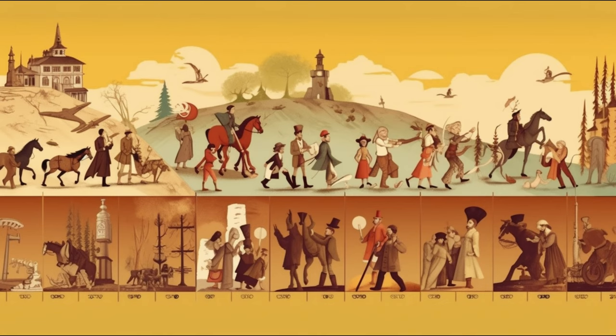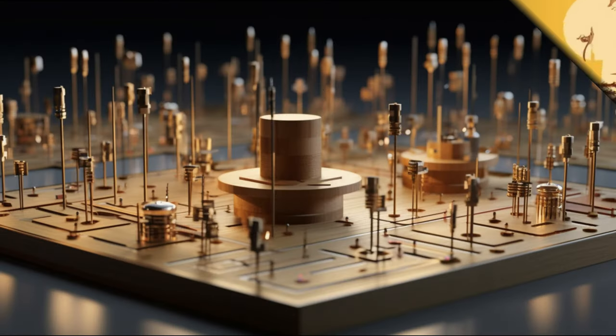Our story begins in the 1850s, when electric components were quite literally massive. They were mounted on wooden bases and connected using metal strips or rods. But as technology evolved, so did our needs. We needed something smaller, something more compact. The metal strips gave way to wires connected to screw terminals, and the wooden bases were replaced by metal chassis.